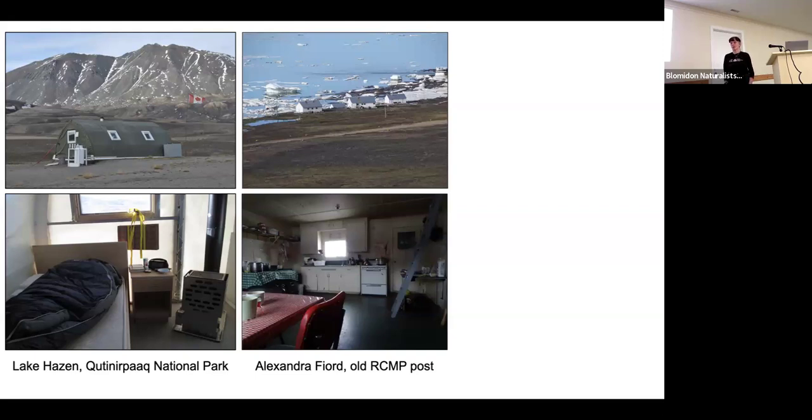At Alexandra Fjord, there's an old RCMP post put in in 1953. It was going to be one of three communities in the north, along with Resolute and Grise Fjord, where they forcibly moved Inuit from Hudson Bay and Pond Inlet. The buildings arrived one year but the Inuit couldn't be brought the next year due to too much ice, so the RCMP occupied it for 10 years until 1963. The buildings have been maintained by researchers from University of Toronto and UBC for ongoing research. The kitchen has an old coal-burning stove, replaced now with a propane stove, and the porch serves as the fridge for food storage.